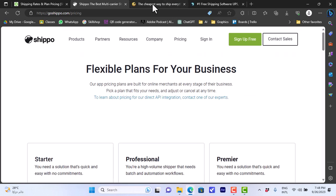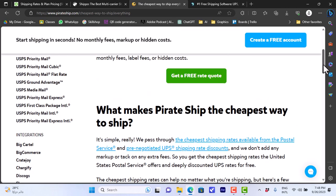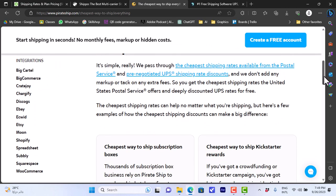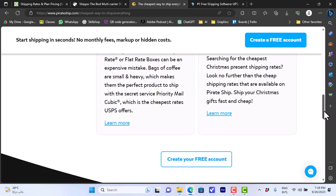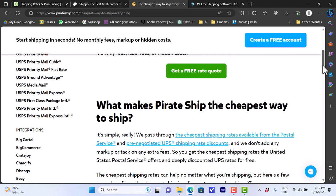The third and cheapest option is Pirate Ship — the website is pirateship.com. It offers some of the cheapest rates available, with couriers including UPS Ground, Ground Saver, and more. You can scroll down for an overview of the platform's features and create a free account.